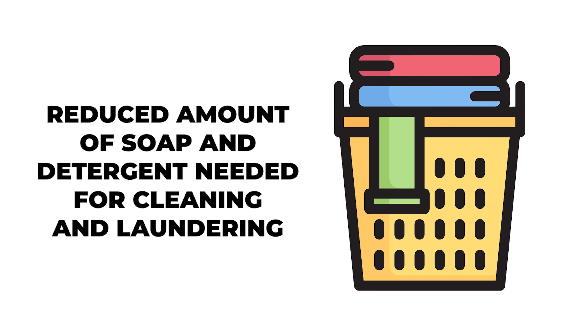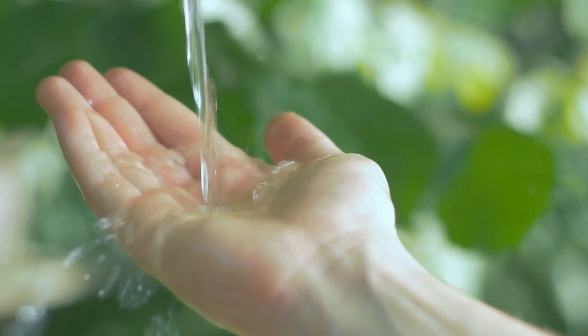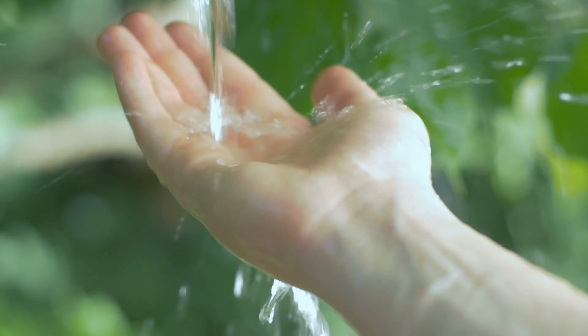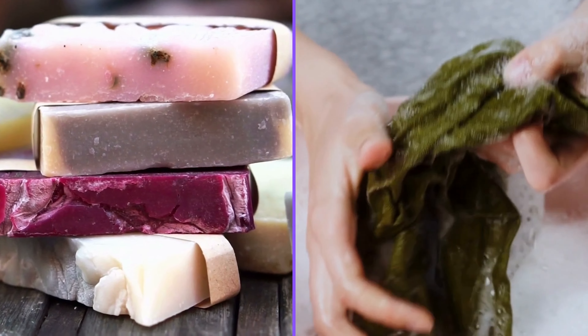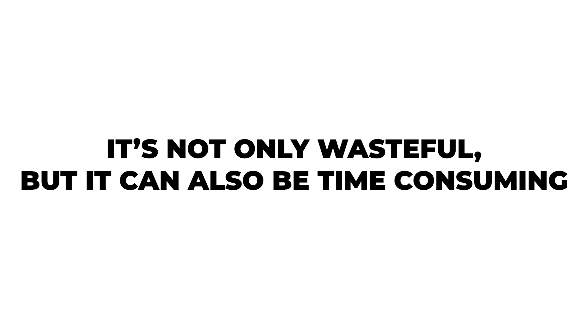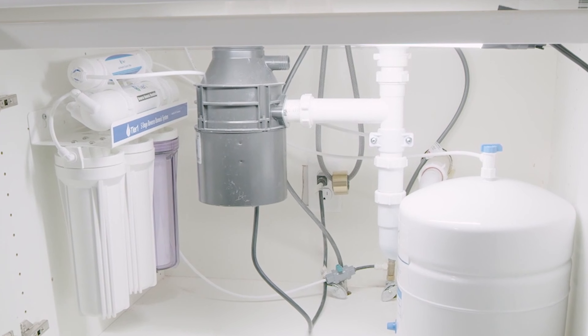Benefit 5: Reduced amount of soap and detergent needed for cleaning and laundering. Hard water makes it difficult for soap and detergent to lather and clean effectively, resulting in more soap and detergent needed to get your clothes, dishes, and other items clean. It's not only wasteful, but it can also be time-consuming. A water softener helps to reduce the amount of soap and detergent needed for cleaning jobs.